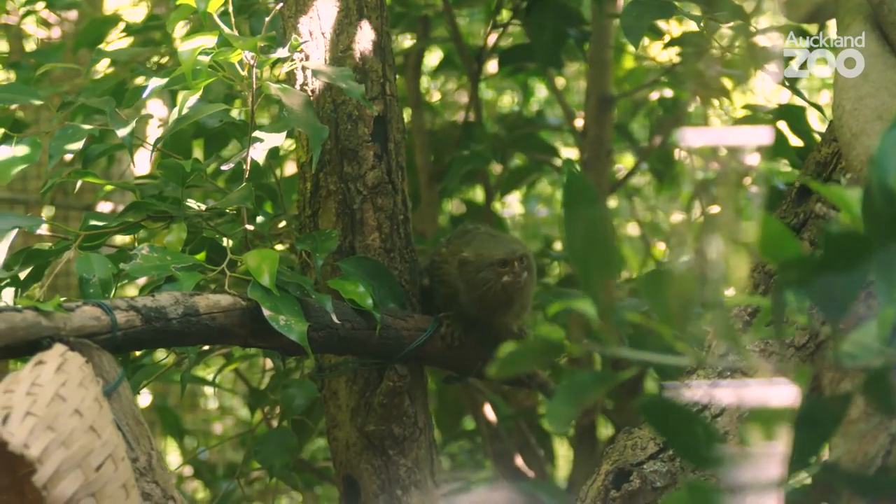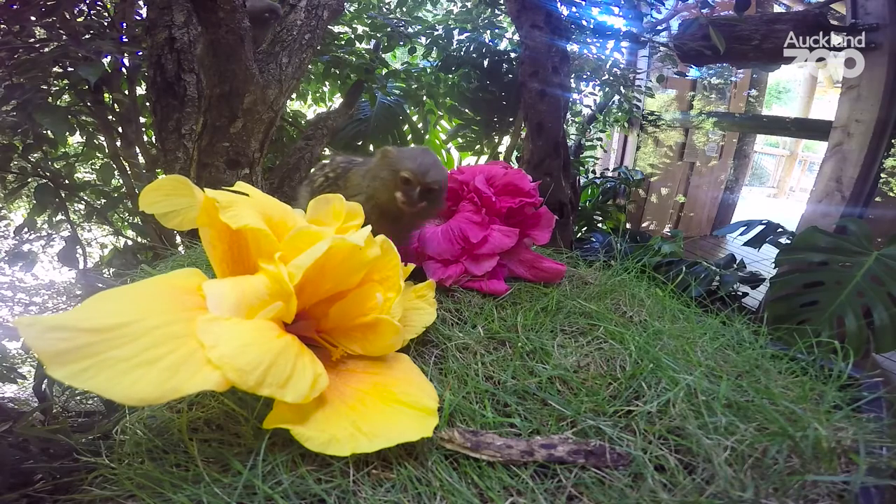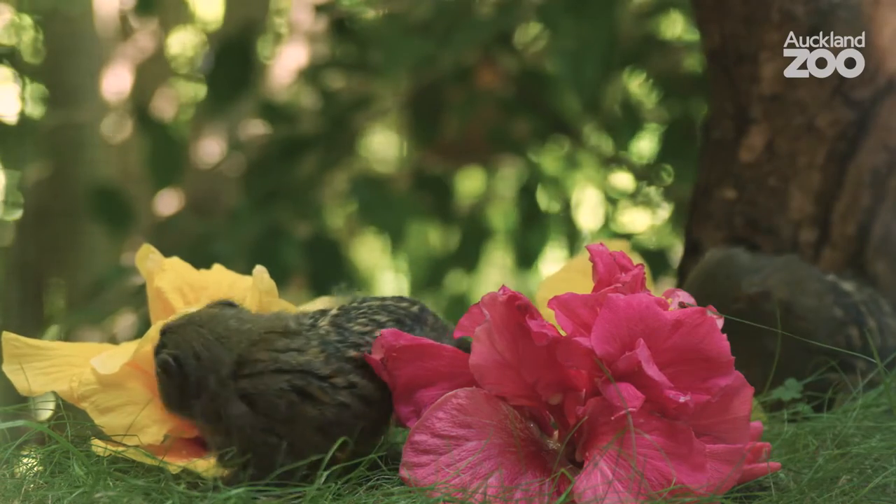They've got a really well adapted tongue that's perfect for going into little tree holes, so they can really utilise that on these flowers and be feeding in a really natural and enriching way.